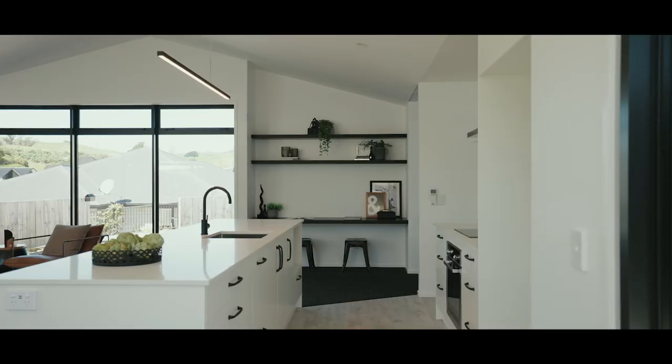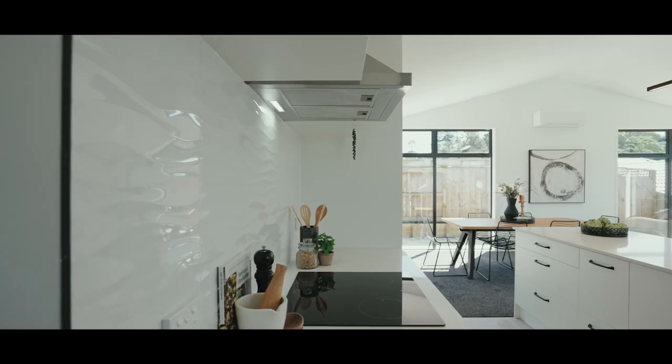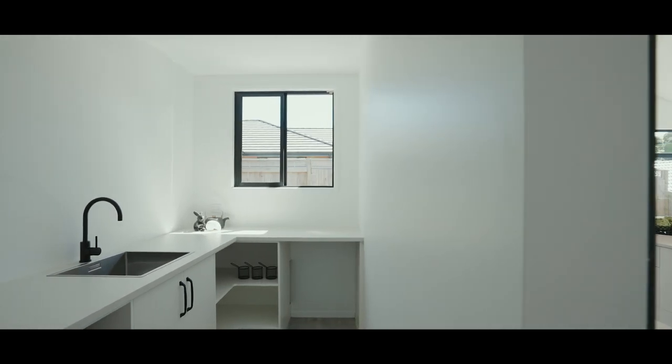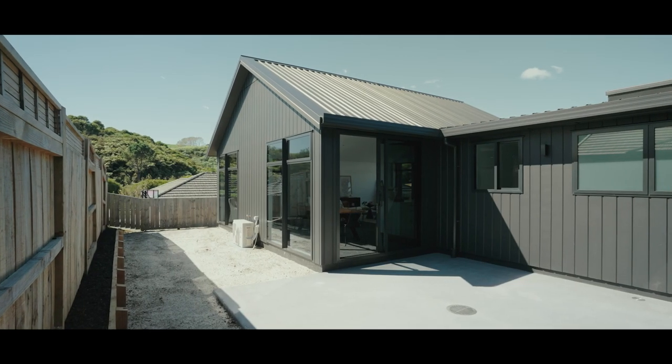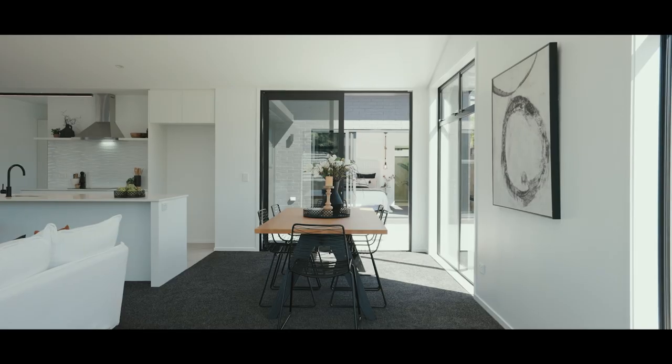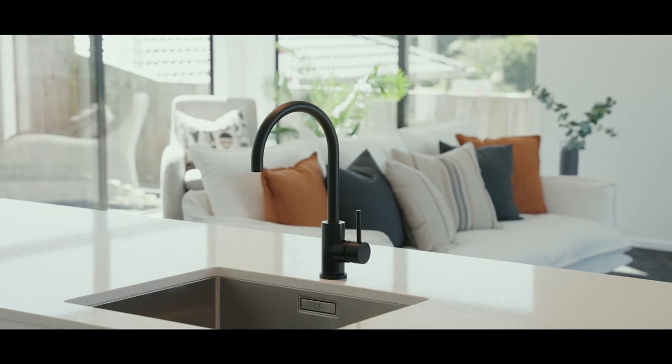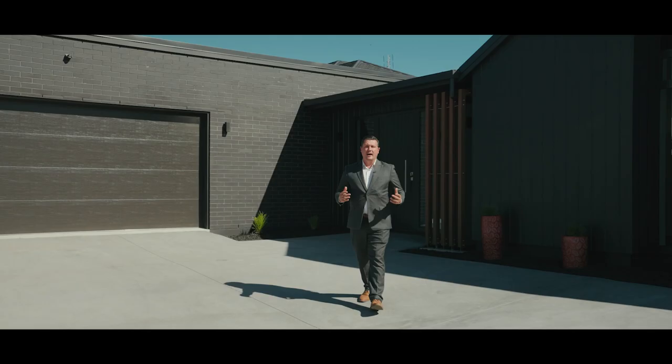Moving on to the kitchen — big kitchen, but also an incredible scullery. When you come and experience it, you've also got the outdoor space where you can actually pass your food out the window to have those barbecues and entertaining, without interrupting what's happening here in this living area.